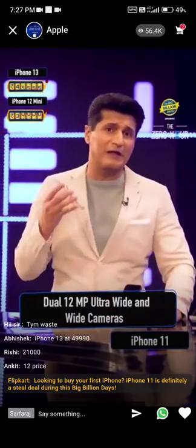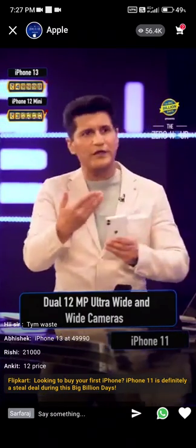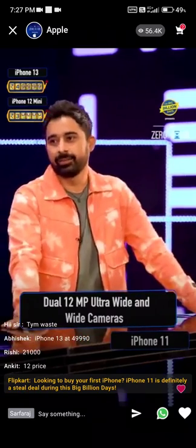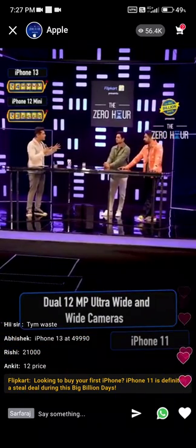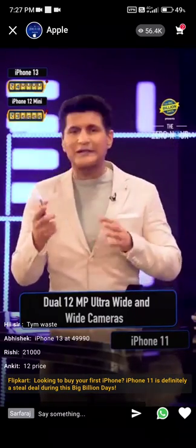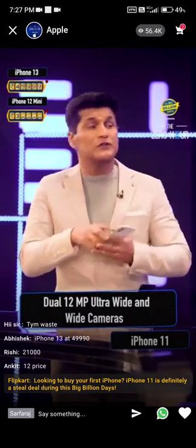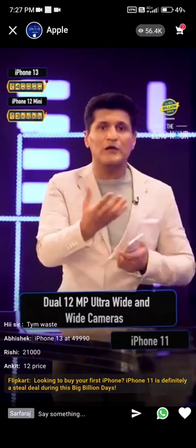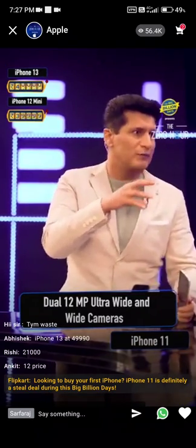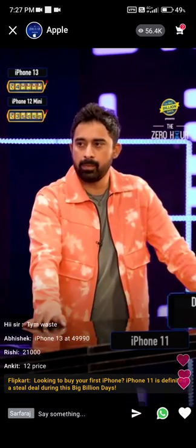Then dual camera — 12 megapixel ultra-wide and portrait mode. Today we all take it for granted, but that story started really from within this. Portrait lighting with six effects, optical image stabilization, so you can do fantastic videos. Slow-mo selfies came in with this one and a lot of people started using that. Night mode is where iPhones really started to make a name for themselves — it started from the iPhone 11 and it gives you stellar performance.